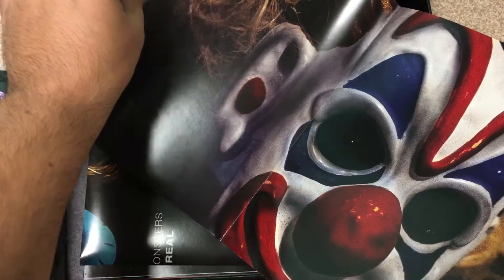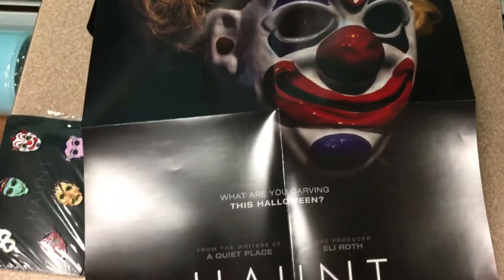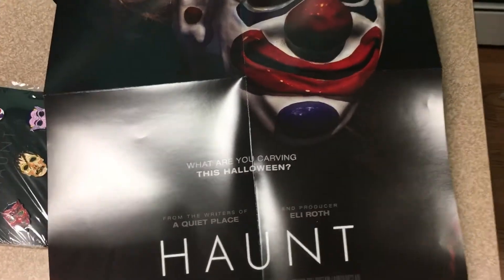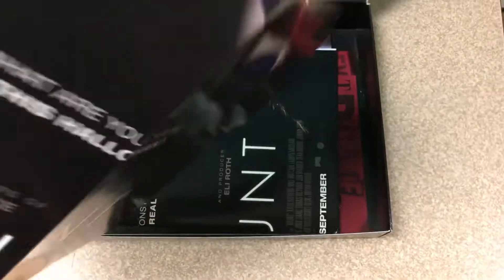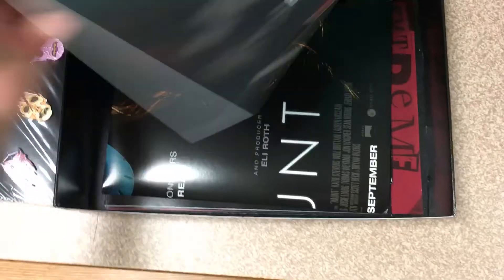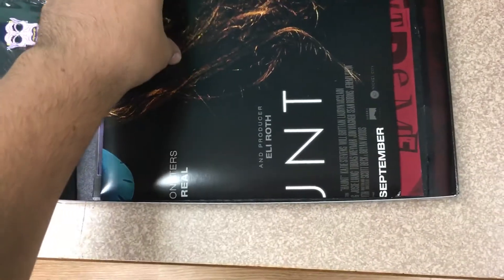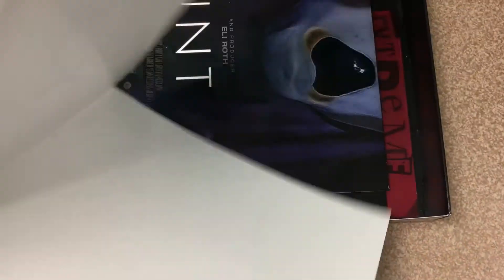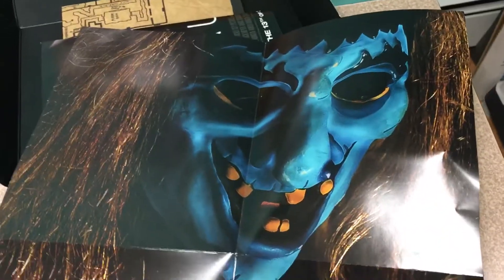Really looking forward also — with the I Spit on Your Grave set, they did a box kind of similar to this. Didn't exactly expect it to come in a box like this. But that other box set of I Spit on Your Grave includes magnets and posters, and I believe it also includes some pins as well.